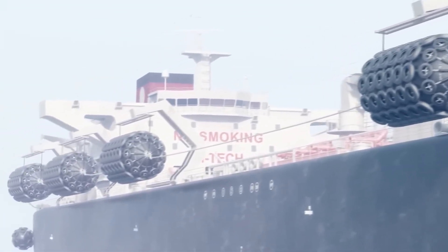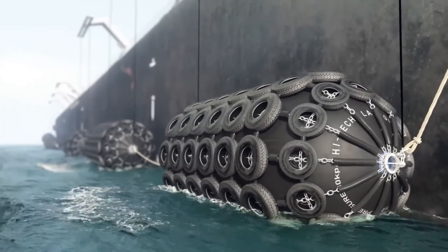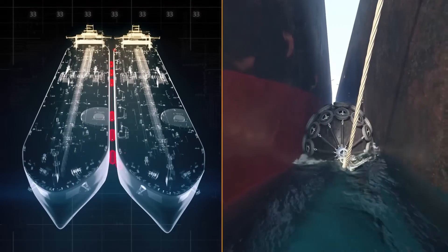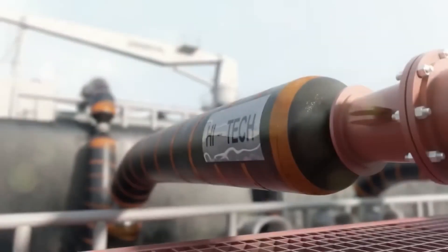These fenders operate at either 0.5 or 0.8 bars and are robust enough for oil and gas tankers. Even large fenders measuring 4.5 by 9 meters can be easily handled during mooring in adverse weather conditions. The manufacturer prioritizes sustainability by repurposing used tires and incorporating high-tech straps to protect the fenders from wear and tear.